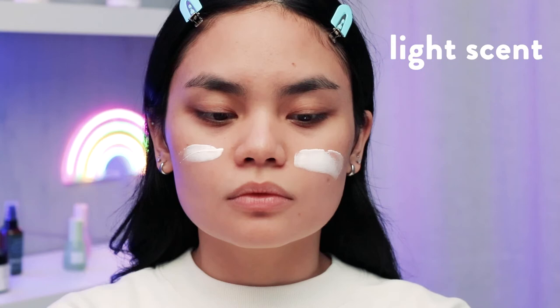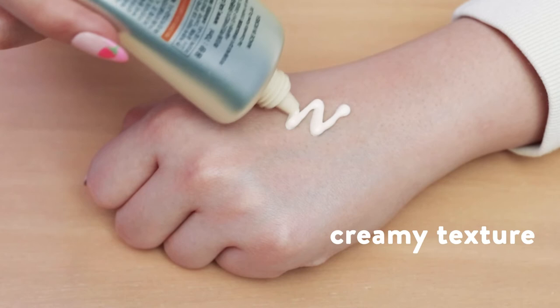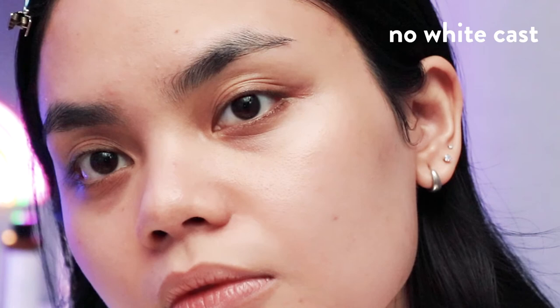When you apply the product you'll notice that it has a really light scent, but it doesn't bother me because it fades pretty quickly. I'd say it's like a really generic lotion-like scent, and the texture is that of a cream but a very light one. Initially I was expecting it to take longer to blend out, but it blended out really quickly and easily. There's also no white cast, no pilling, and no eye stinging, so that means that this sunscreen is great under makeup.